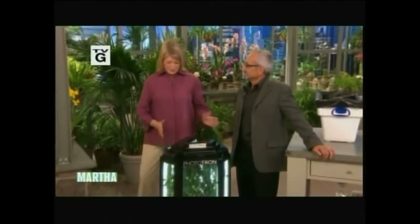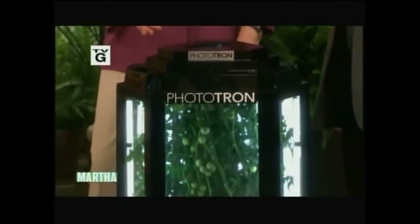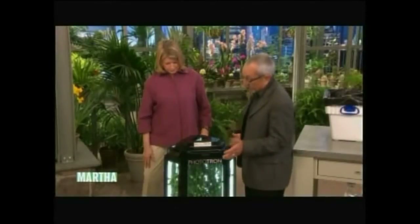Giacomelli has this very interesting greenhouse called a phototron. So why is it called a phototron? Well, it has lights. That's the main thing to have the plant grow.